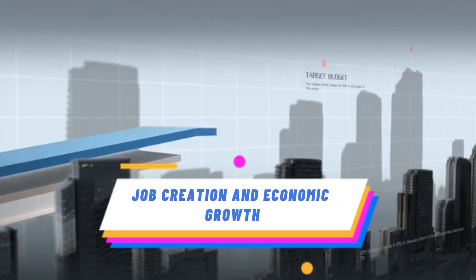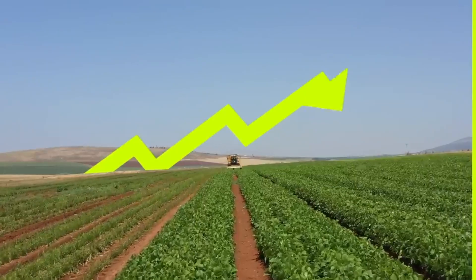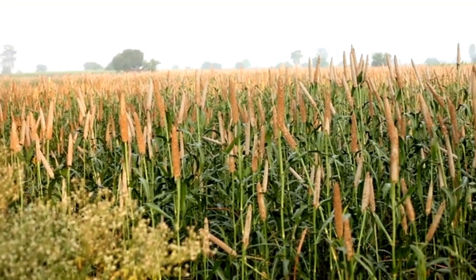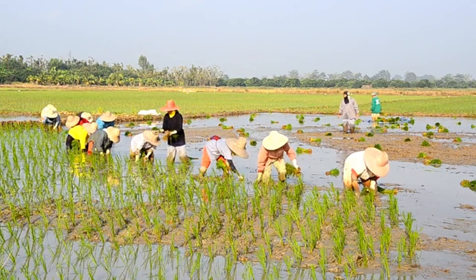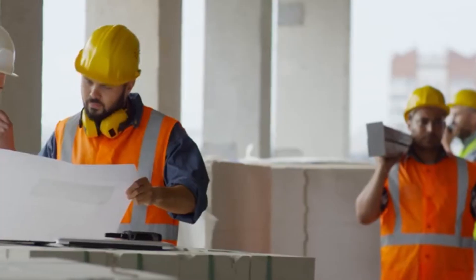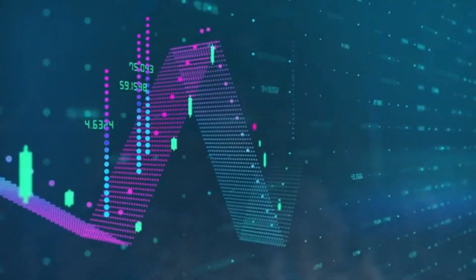The artificial river has not only revitalized agriculture but also spurred job creation and economic growth. The increase in crop production has created opportunities for farmers to expand their operations and hire more workers. Additionally, the development and maintenance of the river infrastructure have generated employment in construction and engineering sectors, further boosting the economy.